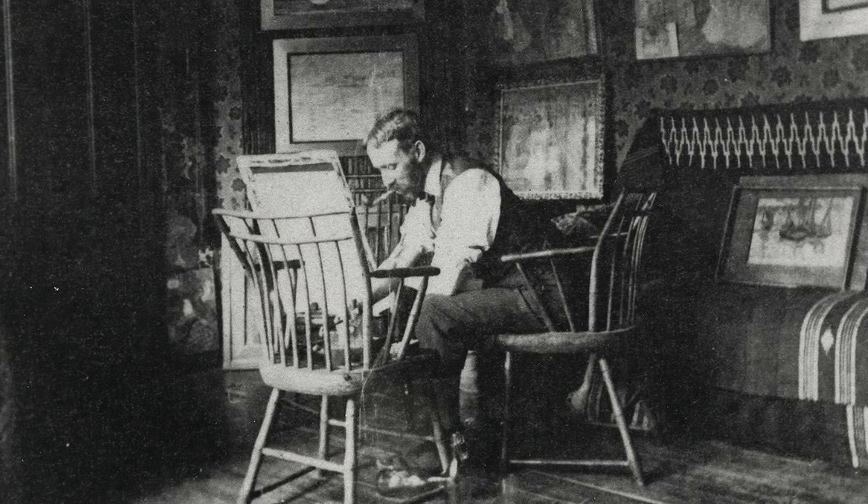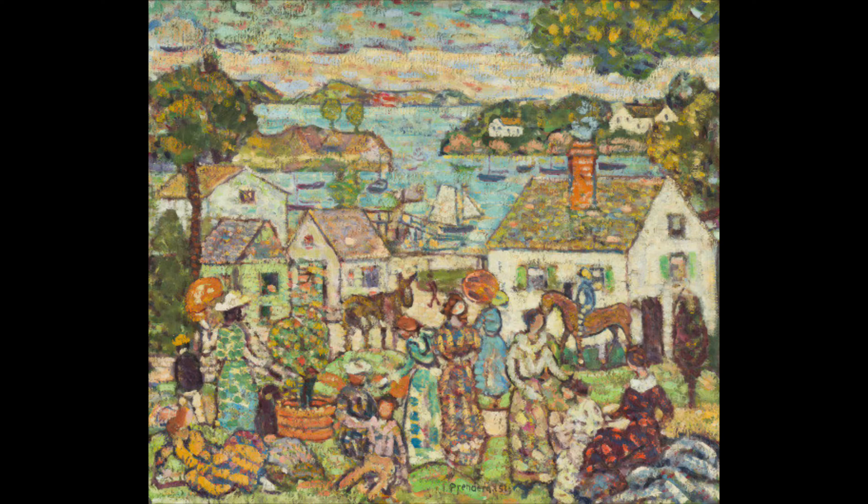Prendergast was considered a post-Impressionist and was influenced by names you might recognize: Vincent van Gogh, Georges Seurat, and Paul Cezanne, among others. Each of these artists influenced the way he applied paint and the color palette he chose.